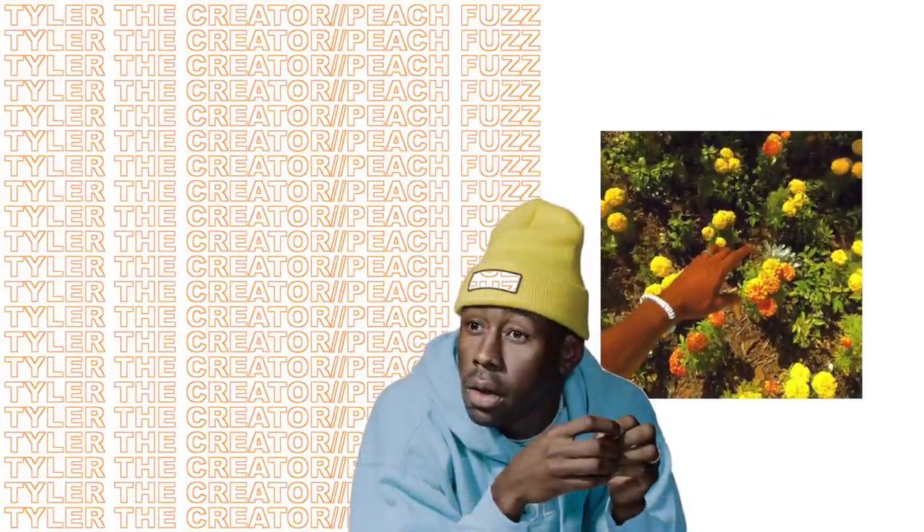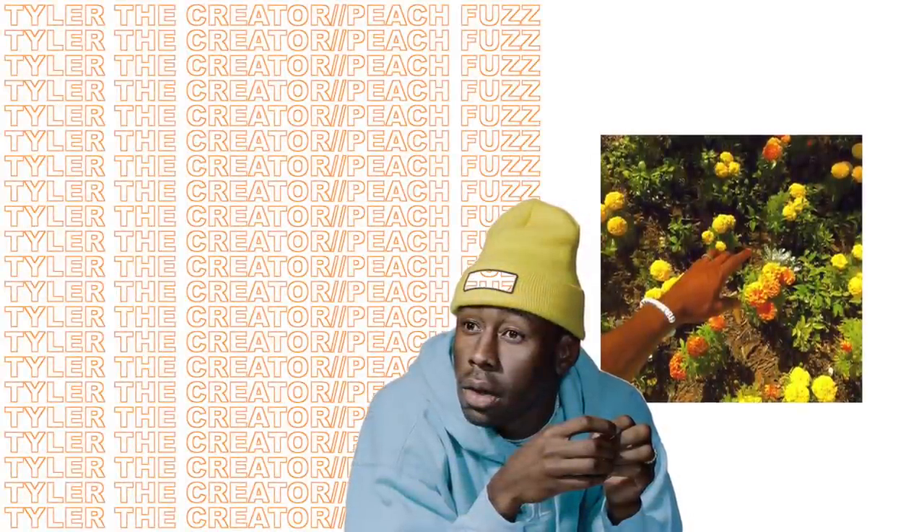Another artist I've been really into for February is Tyler the Creator. I explored some of my old playlists and started listening to 'Flower Boy' again and some other singles. One song I've been really listening to is called 'Peach Fuzz' and the other is called 'Glitter.'